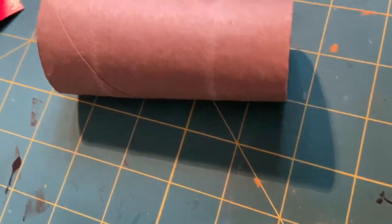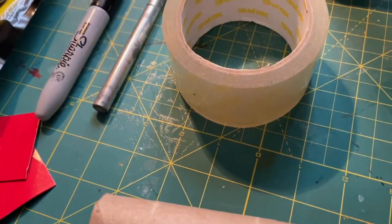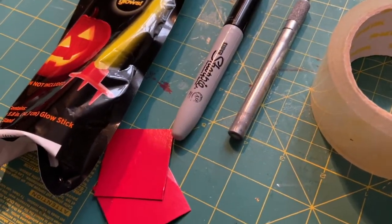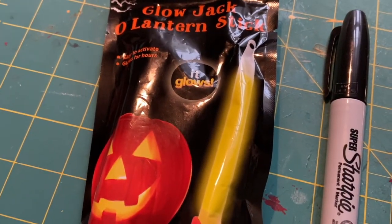Now we all know that animals' eyes don't really glow in the dark, but do your neighbors know? Henry and I have a fun craft that you can do at home — maybe you'll be able to trick your neighbors, your brothers or sisters, or even your parents. All you need for this project is a cardboard tube from toilet paper or paper towels, some tape, a knife or scissors, a marker, something to cover the ends of your cardboard tube, and a glow stick.